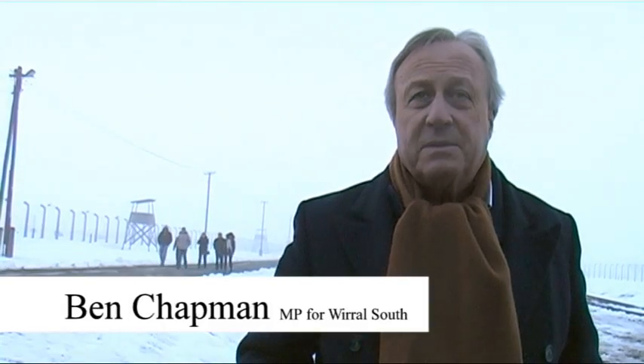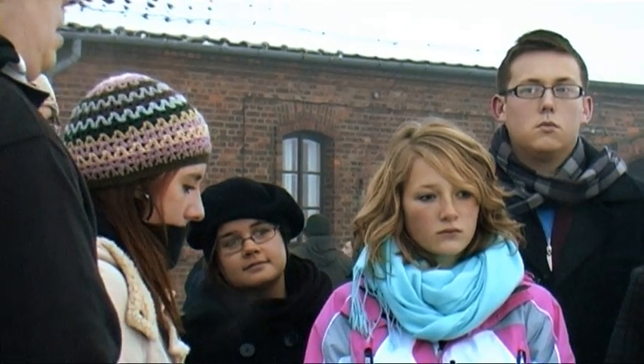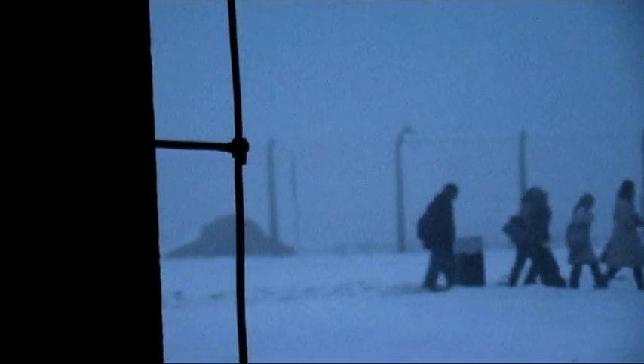We're here in Auschwitz in the depths of winter for the kids to learn what happened here and to carry those lessons forward into their lives. We're here in the place where the Jewish prisoners actually arrived, and I think this is an important lesson for the children to learn — one that they'll take back individually to their schools and tell their colleagues about. And although a depressing occasion in a sense, it's been a wonderful opportunity for them.